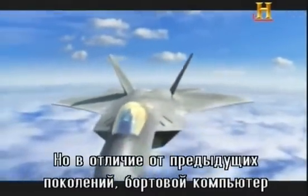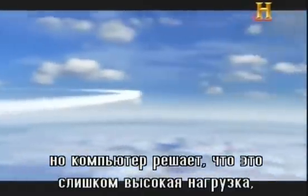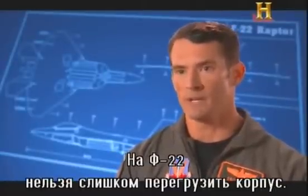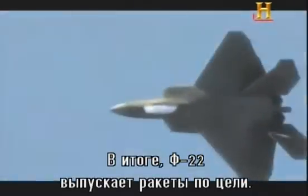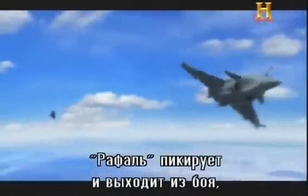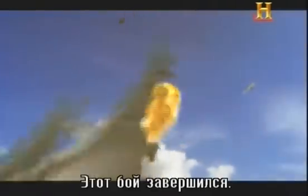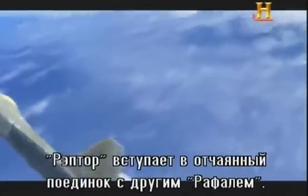Unlike previous generations, the F-22's onboard computer is actually monitoring how the maneuvering is stressing the aircraft. If I'm asking the jet to do something the computer decides would overstress the airframe, it won't let me do it. In an F-15, the jet will not prevent you from over-G-ing the aircraft — the F-22 will prevent me from overstressing the airframe to ensure its long-term health. Finally, the F-22 gains the advantage and fires. The Rafale dives and breaks, releasing flares to draw off the missile. This engagement is over. But three miles away, another Raptor battle is just beginning.